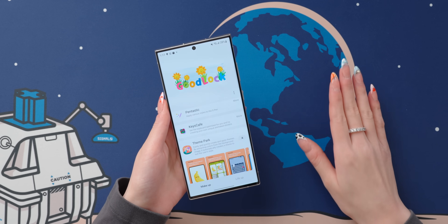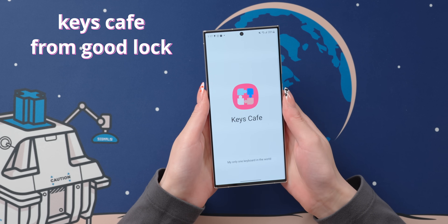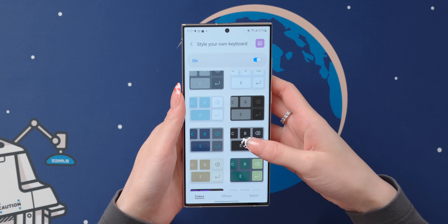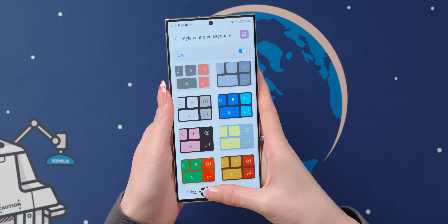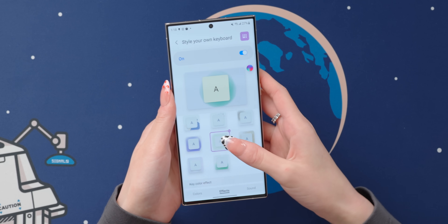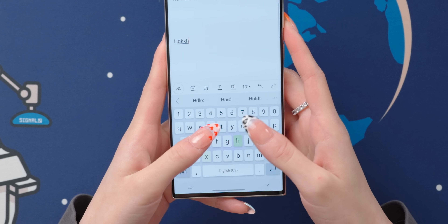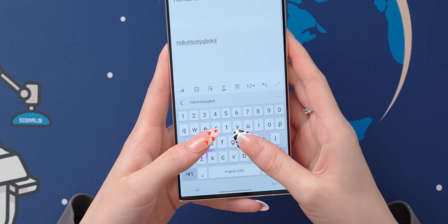In addition to the Pentastic app, another app I always get from Good Lock is Keys Cafe, because it styles my keyboard in the best way. There are a bunch of different styles to choose from, but I personally stick to the default. Instead, I go to the effects and add rainbow color effects to my keyboard so that whenever I type, it lights up — it just reminds me of my mechanical keyboard, which I really love.